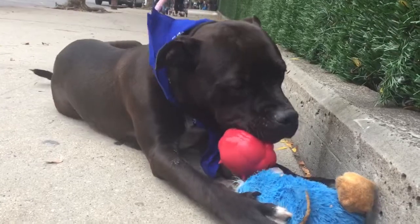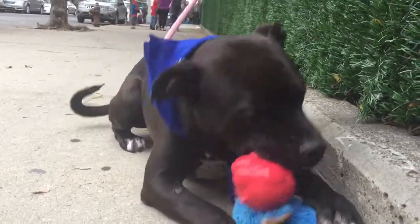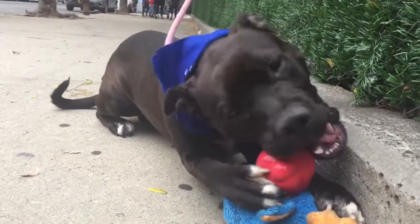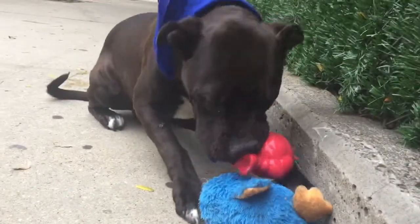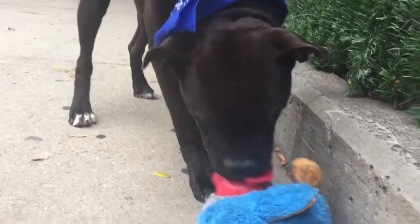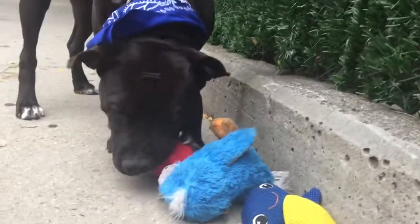He's had some admirers out here on the street who've stopped to say hi to him — he's pretty hard to resist. So again, this is Sargento, a one-and-a-half-year-old male pit mix, here with his toy chest at Manhattan's ACC.